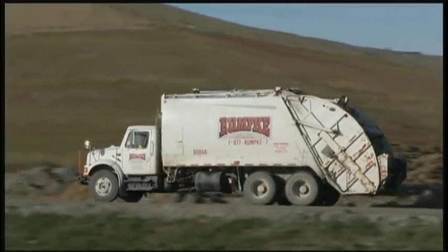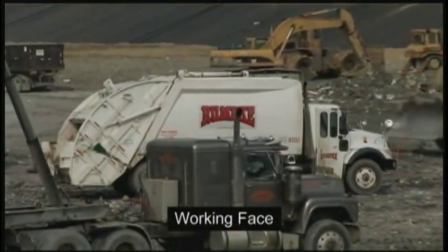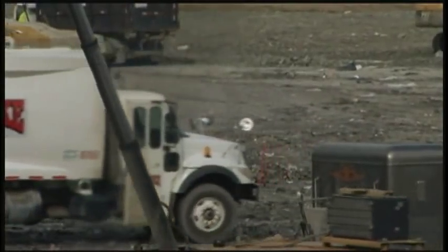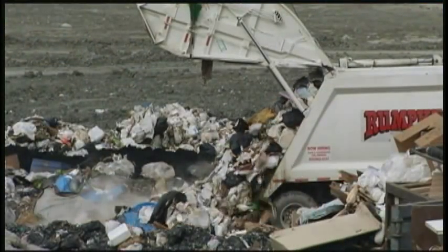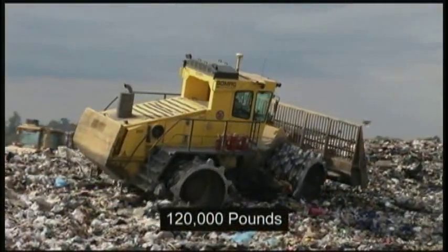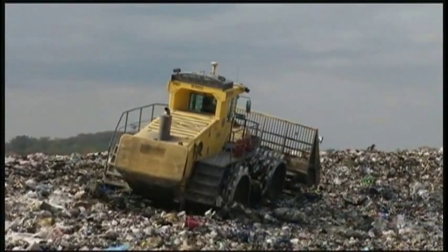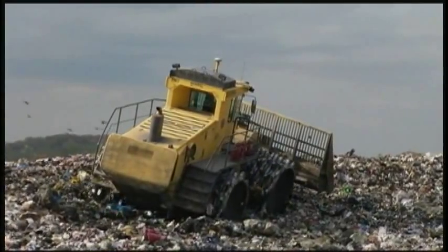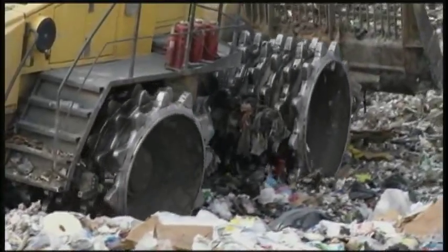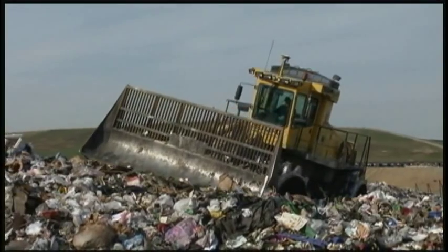The truck then travels to the active cell, or the working face, the area where garbage is being placed for the day. The driver waits in line until a clearing becomes available. Then it's time to tip the load. Heavy equipment weighing up to 120,000 pounds, called steel wheel compactors, spread and crush the trash from one-eighth to one-sixteenth of its original size. This creates a safe work zone, conserves landfill space, and minimizes odors.